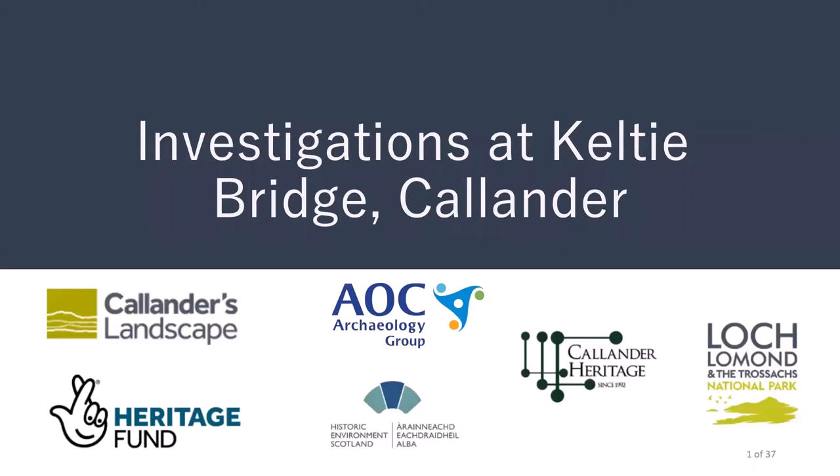This is a talk on investigations carried out at a site in Kelty Bridge, Callander, in September 2019. This project was undertaken by AOC Archaeology as part of the community-led Callander Landscape Partnership initiative, supported by the Heritage Lottery Fund.